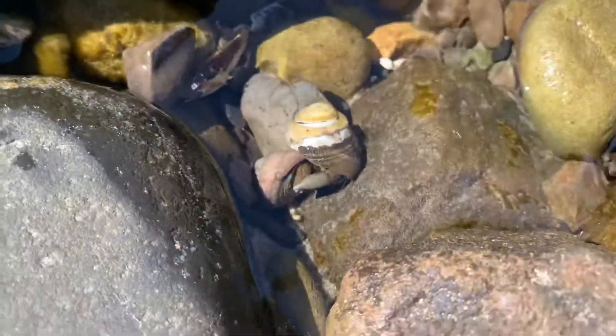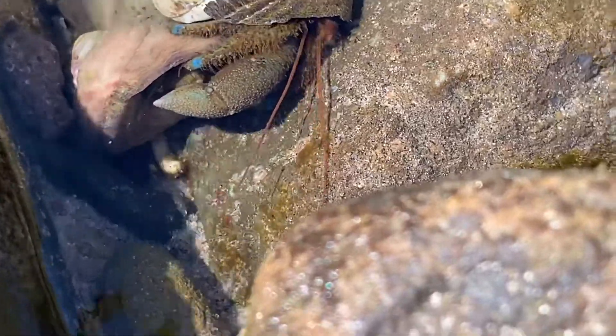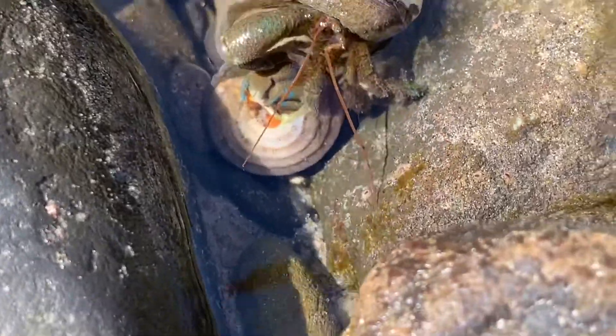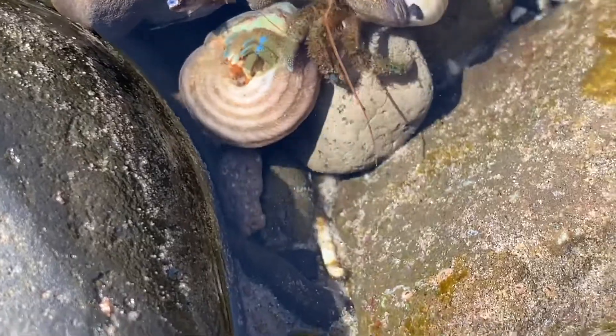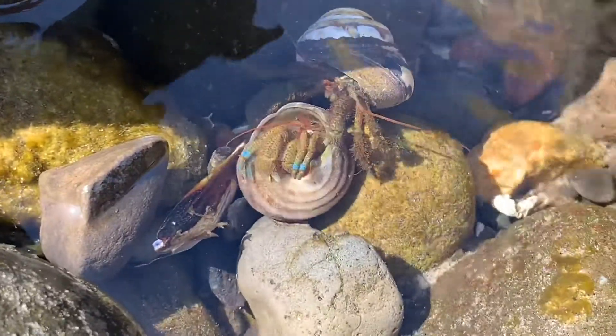Guys, I just found a hermit crab fight. These two are fighting for shell position. This bigger one is more than likely going to win, even though the shell is significantly smaller than it. Or he might just back off and let him do his thing.